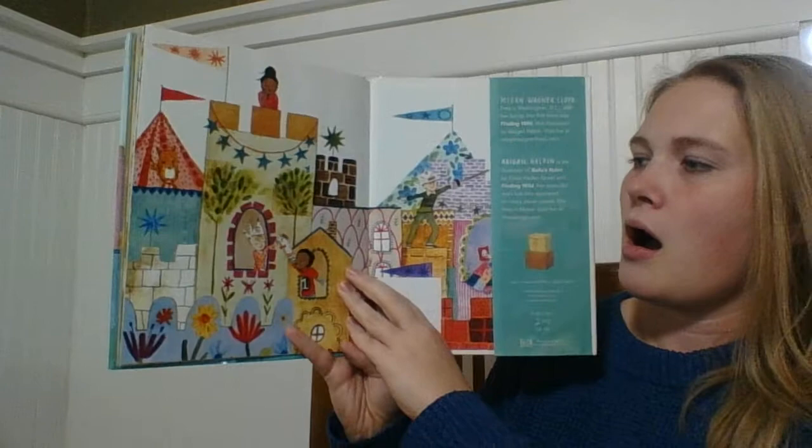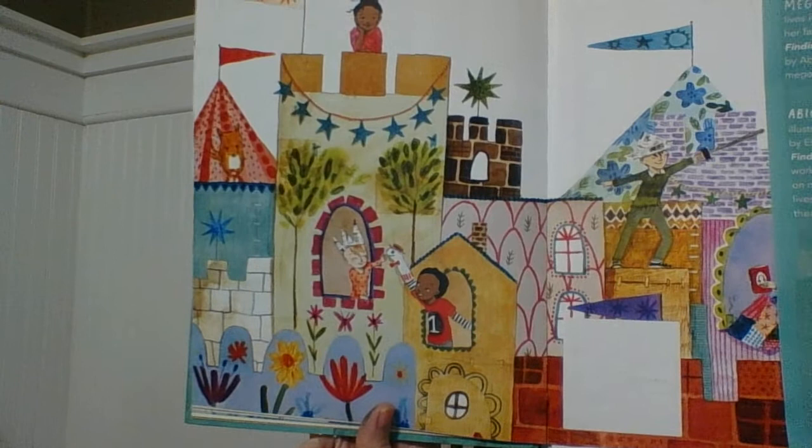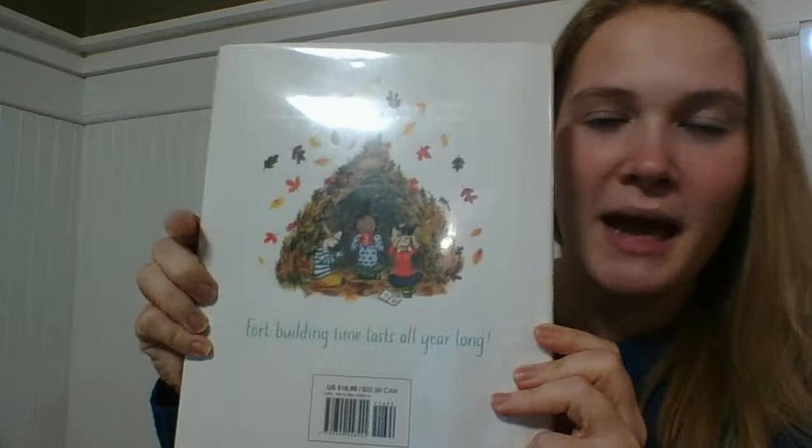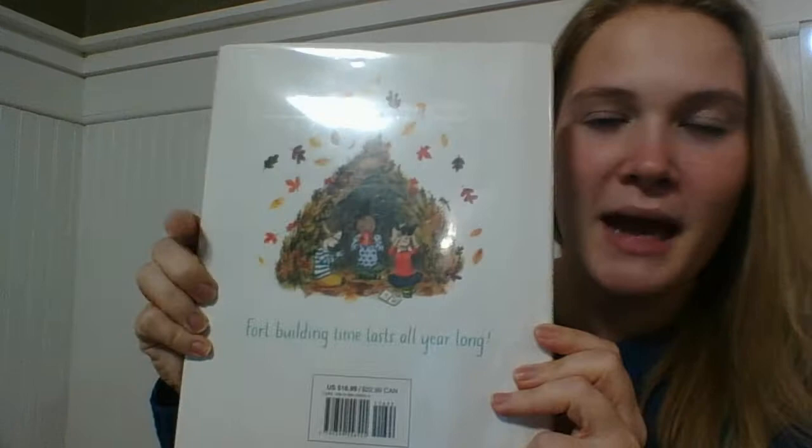Looks like maybe they'll try again. Wow! And then look, there it is all finished. And then on the back here, there's a picture that says Fort building time lasts all year long. I wonder if it was up to you, what would you make your fort out of? Something to think about. I hope that you have a great day and I'll see you soon. Bye!